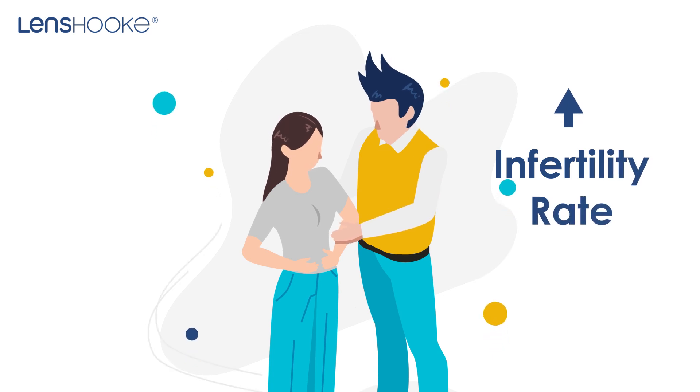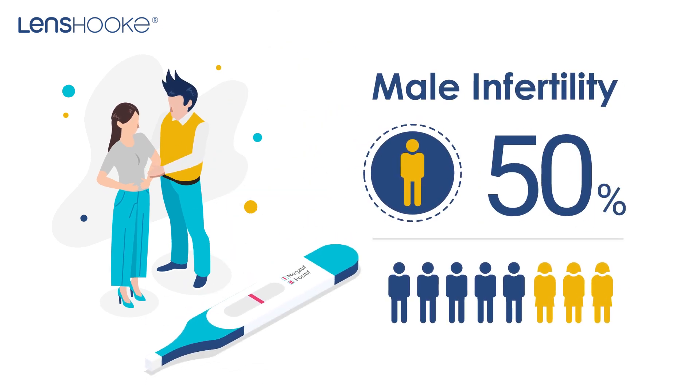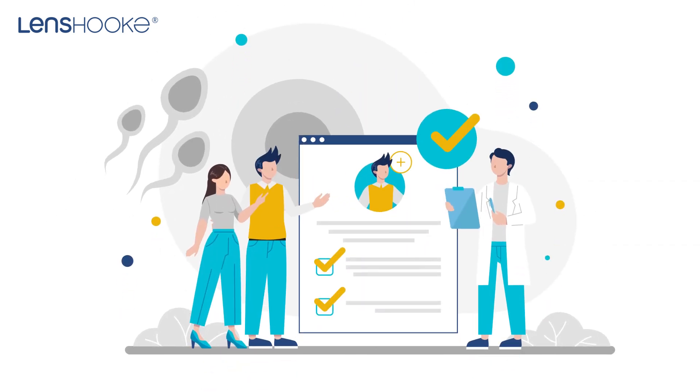Infertility rates are on the rise. While most of the focus is on female infertility, growing literature points to the male factor in more than 50% of infertility cases. Therefore, Lenshook devotes to provide a total solution for male infertility.